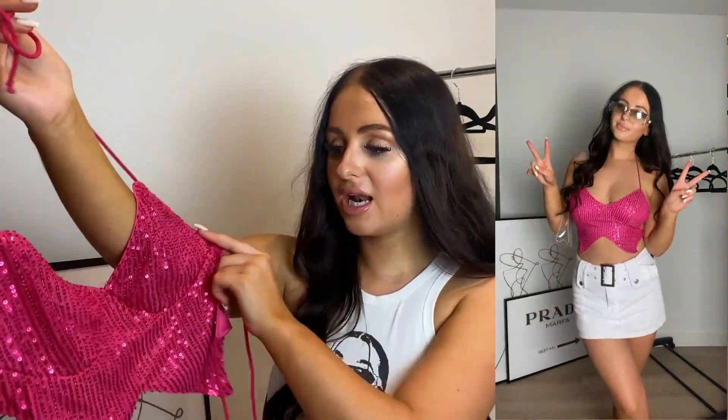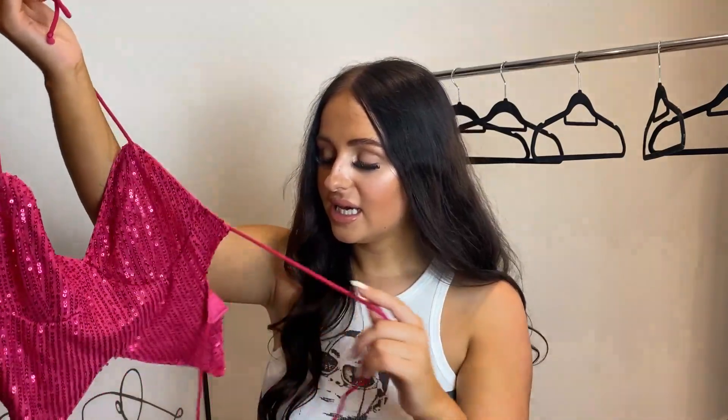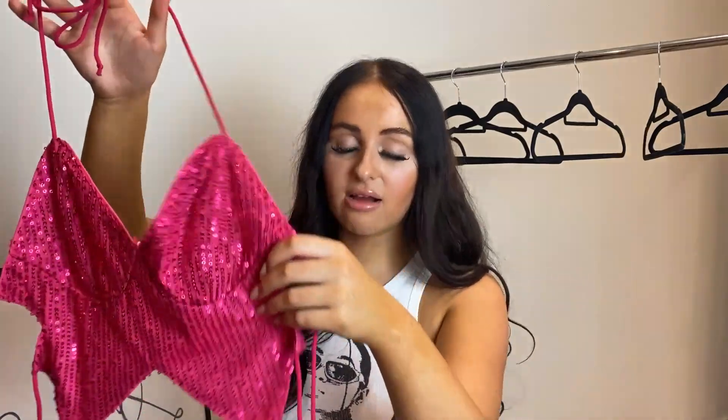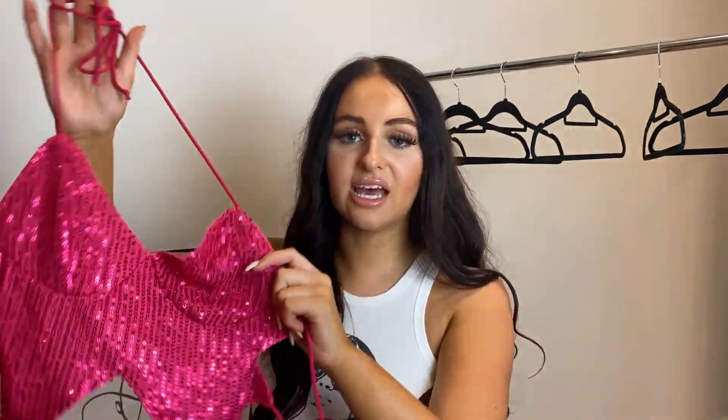I absolutely love this — it's just giving me pure Y2K festival Ibiza vibes. I love the sequins, and on the back it's double-tie, so it's backless with two tie detailing. This fits me perfectly — it's a really nice fit. I got a size small and it fits perfectly, so definitely get on this. And get the matching shorts because that is such a vibe for a festival look.